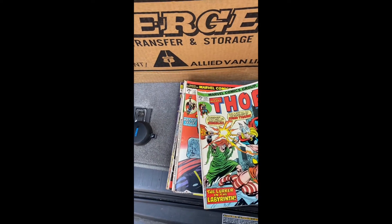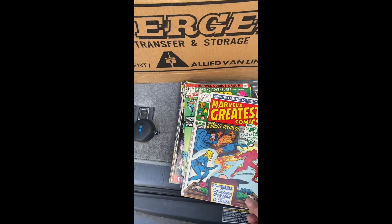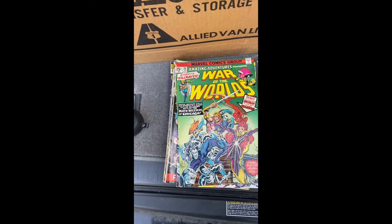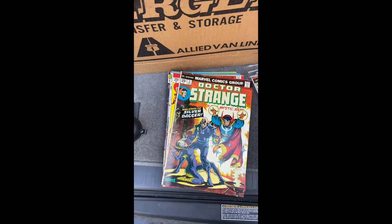I like these - looks like he's not a Thor fan. Let's see if I can get any hits with Marvel Comics. Triple Action Avengers.